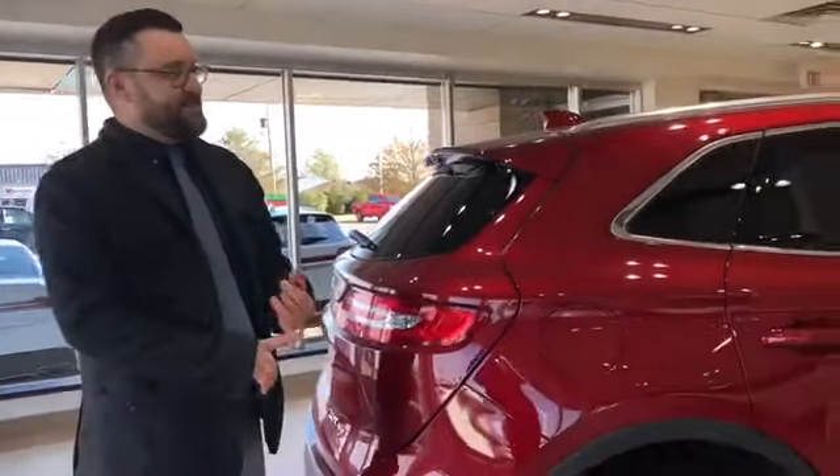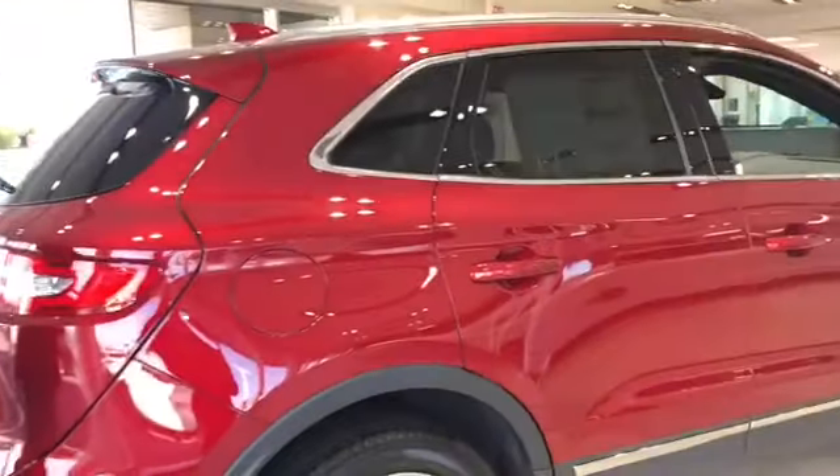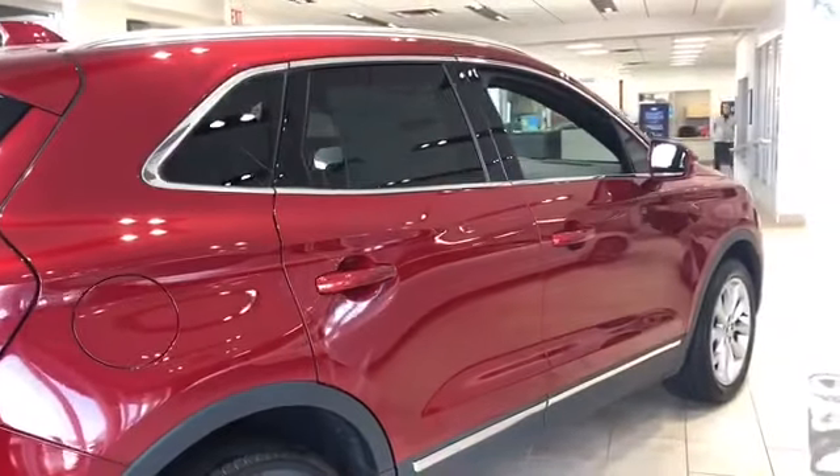Have you been able to spot the difference between our two ruby red Lincoln MKCs? Same paint, same moonroof, same rims, same interior, same technology. The difference is in the numbers, and the numbers are listed in the description below.